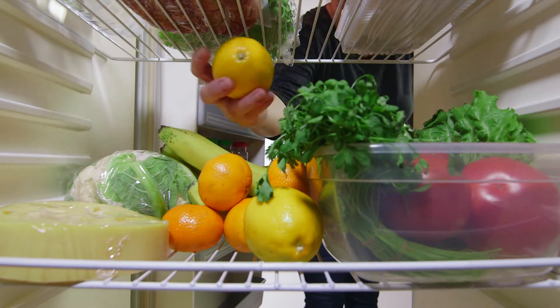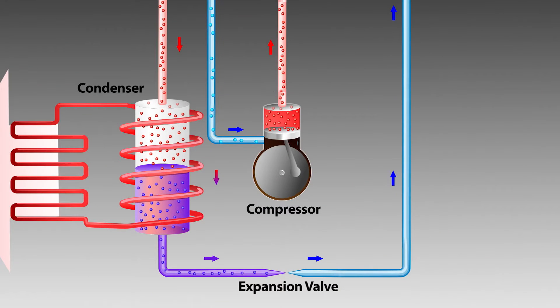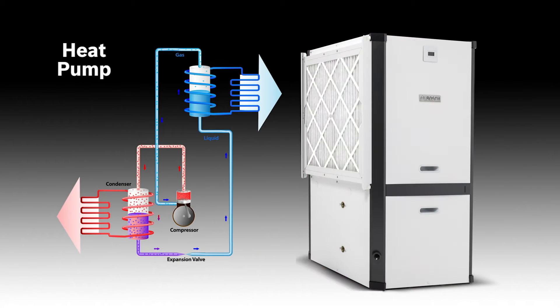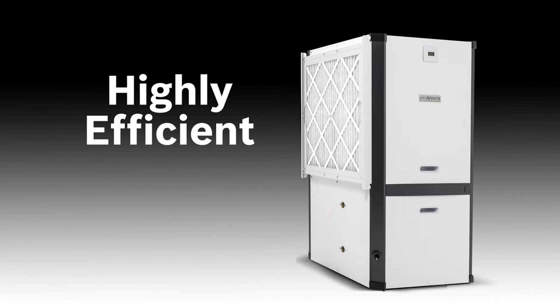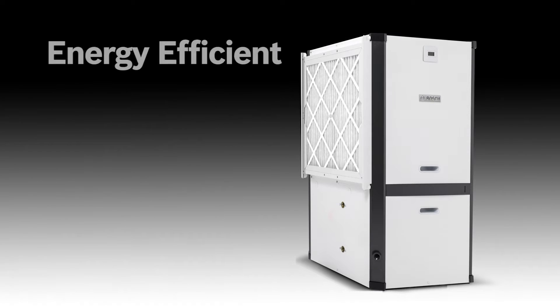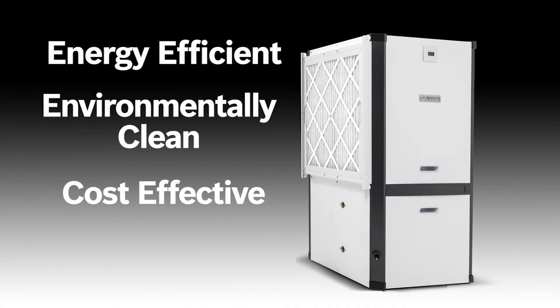A heat pump works much like a refrigerator and contains similar components, such as the refrigerant compressor and fan. Essentially, both devices transfer heat energy. Ground source heat pumps are marvels of efficiency, returning as much as three to five times the energy they consume. According to the Environmental Protection Agency, geothermal ground source heat pumps are one of the most energy efficient, environmentally clean, and cost effective comfort technologies available. They are efficient because they tap into a renewable energy source — the warmth in the ground.